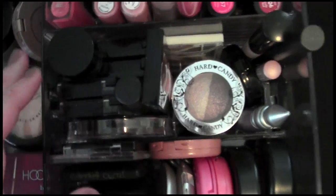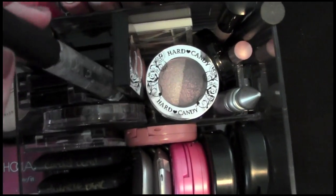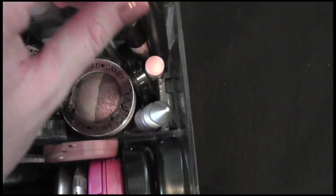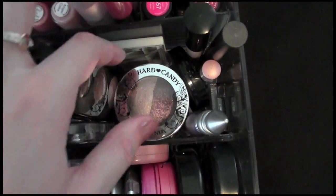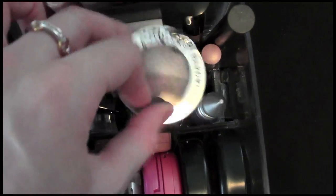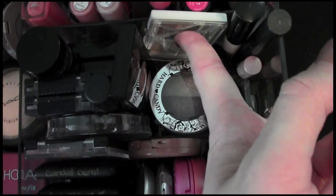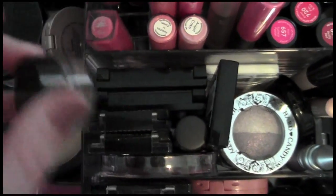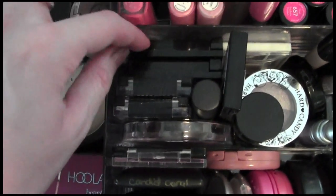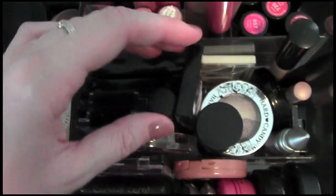This next section has mostly eye products: a gel liner from Visage, MAC brow gel, Revlon cream eyeshadows, a couple of primers, a Hard Candy shadow duo, a Dior cream shadow, a one-dollar ELF eyeshadow quad, a couple of Wet n Wild trios which are amazing, and two Revlon quads tucked away in there.